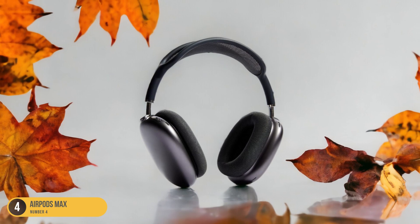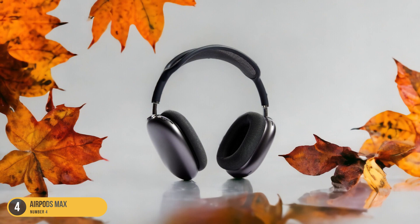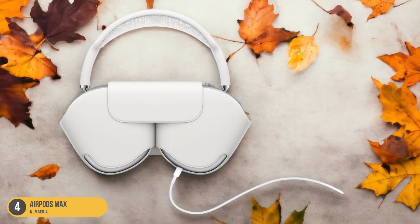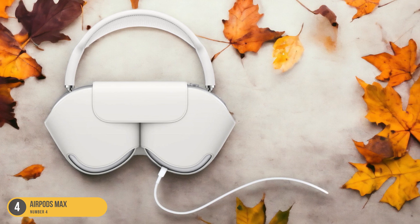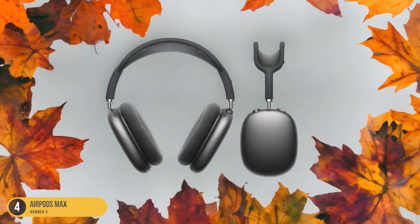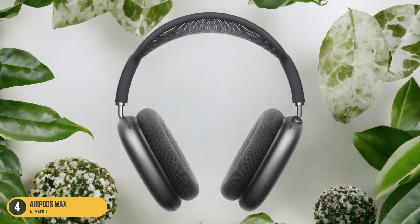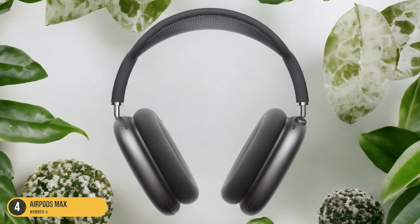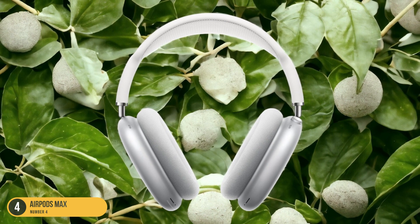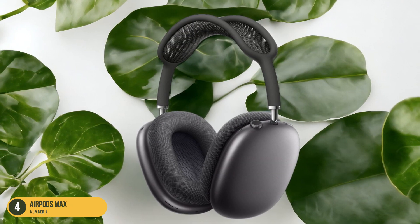One notable feature of the AirPods Max is the cinematic spatial audio technology, which creates a surround sound experience, making you feel like you're in the middle of the action. The build quality is exceptional, with a premium design and materials that exude luxury. Although on the pricier side, the AirPods Max justify their cost with unparalleled sound performance and innovative features. While they work with non-Apple products, some unique functionalities are limited to the Apple ecosystem. Overall, if you're looking for top-of-the-line over-ear headphones that prioritize sound quality and immersive listening experiences, the AirPods Max are a solid choice.